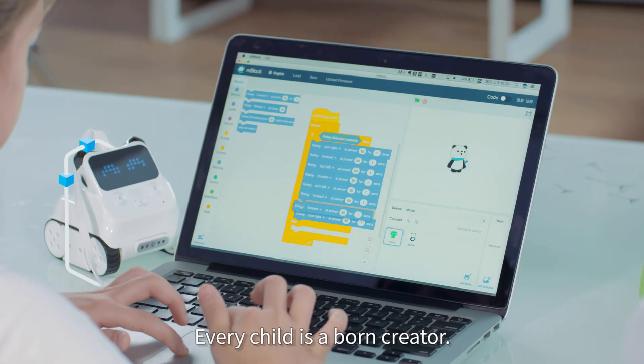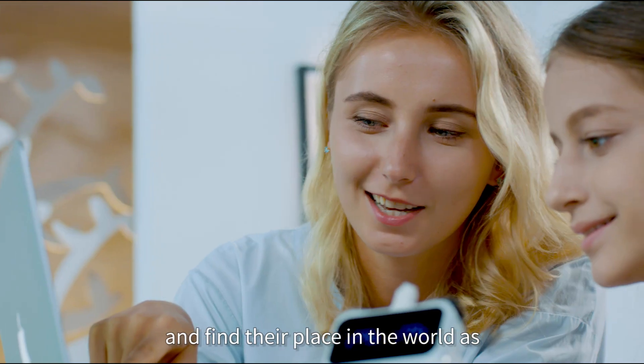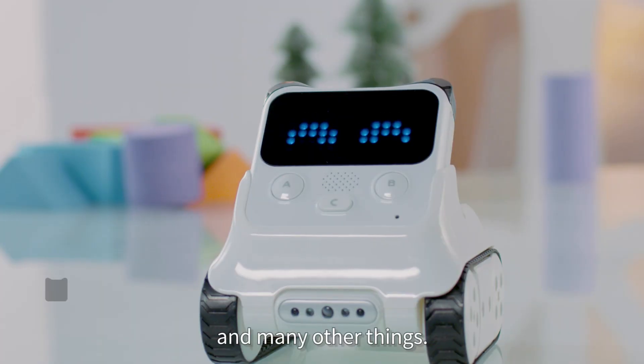Every child is a born creator. Given the right tools, they can explore their capabilities and find their place in the world as innovators, engineers, scientists and many other things.